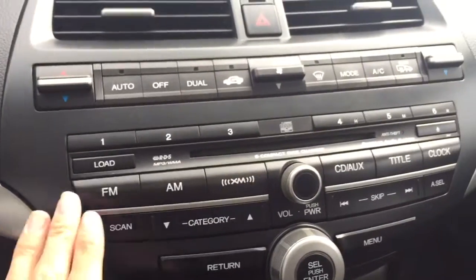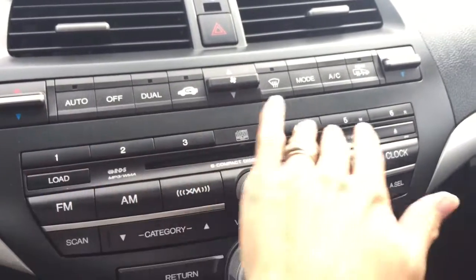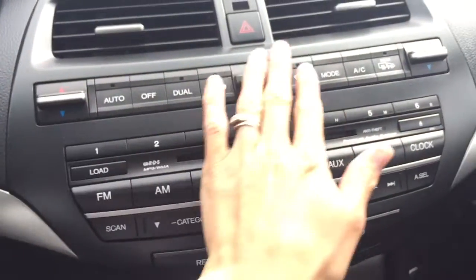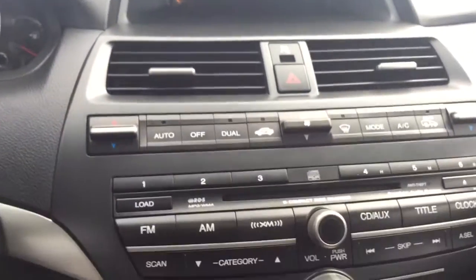Heading into the center, we do have our AM, FM, and Sirius XM radio. You do have a CD disc drive, all of your presets, a title clock, scan, category, skip — lots of buttons in here. You do have all of your climate controls, your hazards, and there's a screen up there to show you what you're playing.